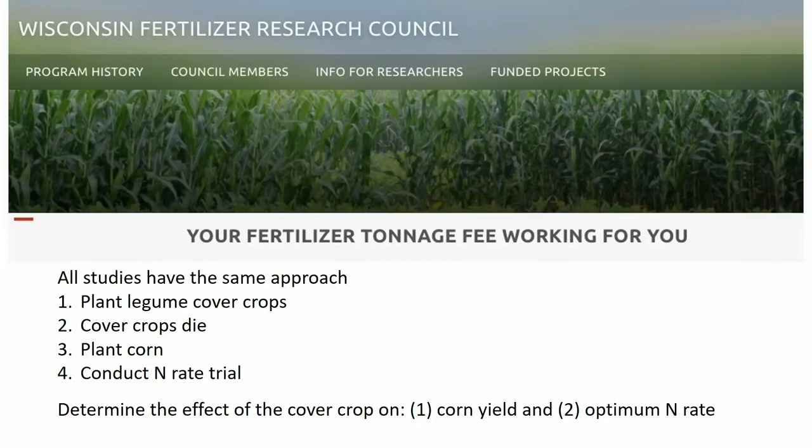All the work I'm going to show today was funded by the Fertilizer Research Council, but it has the same approach, which is why this data can translate. We're going to either plant a cover crop or not, then grow the next cash crop — typically corn — and do a nitrogen rate study. We're not interested in what the optimal nitrogen rate is; we're interested in the difference between optimal nitrogen rates. We use these nitrogen rate studies to determine how much nitrogen legumes are supplying to a corn crop, or in some cases how much a rye cover crop steals from the next corn crop.